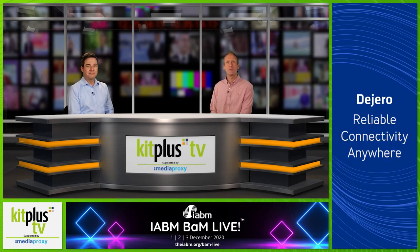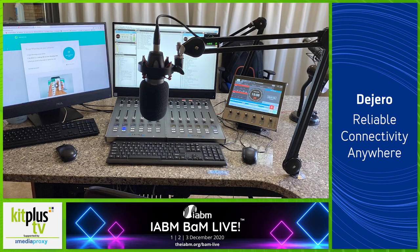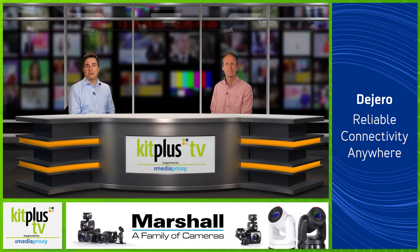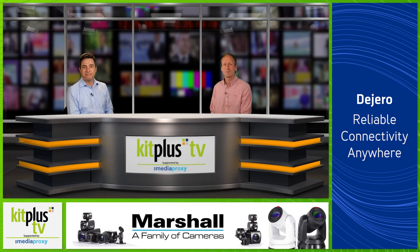South African community radio station Bosveld Stereo is the first station in South Africa to deploy Calrec's IP-based Type R for radio. Type R's modular approach created the ideal system for their needs — a Type R for radio core, plus two hardware fader panels and one large soft panel. The system can be accessed remotely, which is crucial in today's COVID-19 environment.